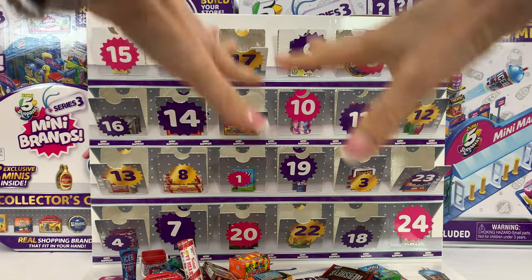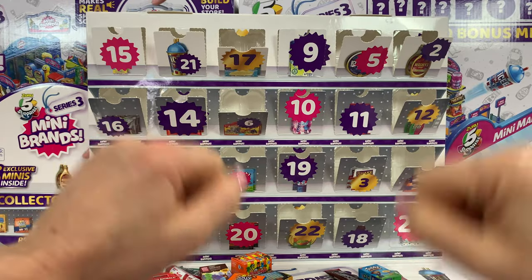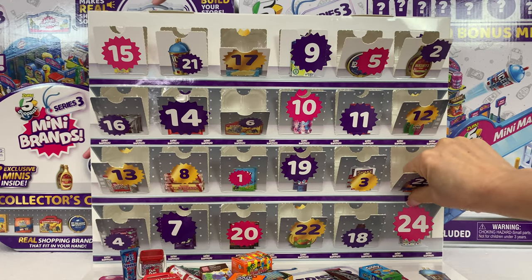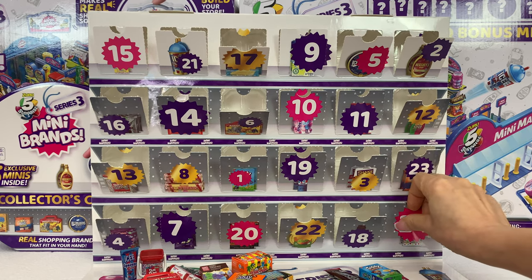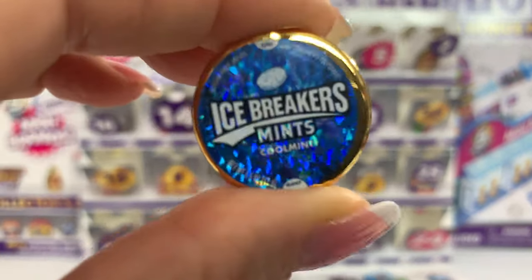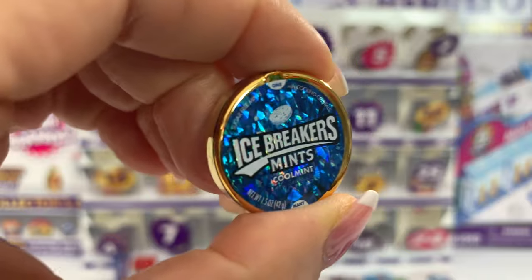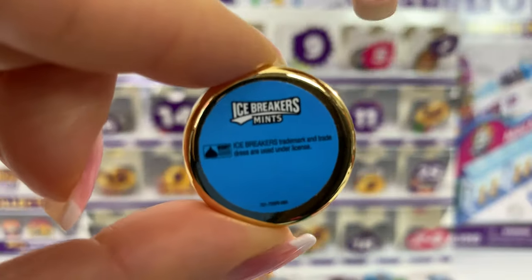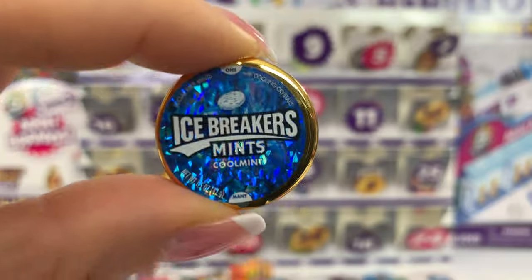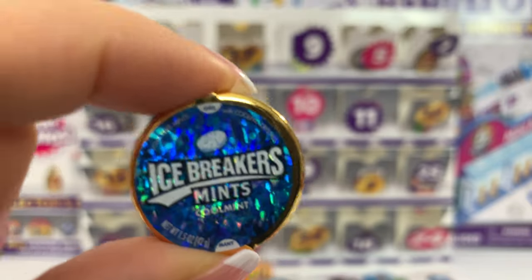And now the closing of this Advent calendar is going to be with number 24. You have to give me something adorable. Come on, guys — I cannot suffer anymore. Give me a good one. I'm happy, I'm so happy, guys. Look what I got — the Ice Breakers Mint in gold! So cool. Absolutely adorable. Love it. I'm happy now. That's a very, very good one. And this was totally worth it for me and for my collection.